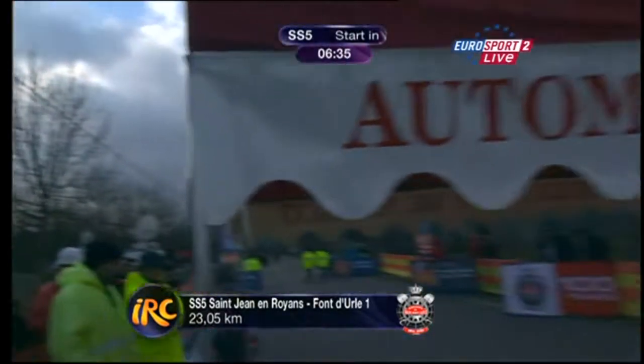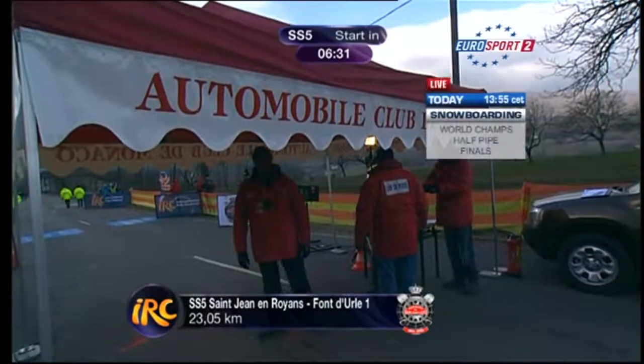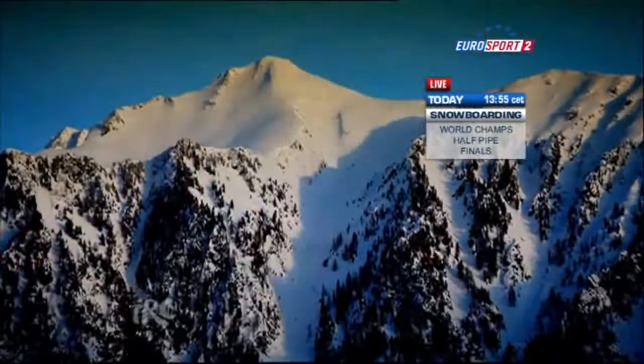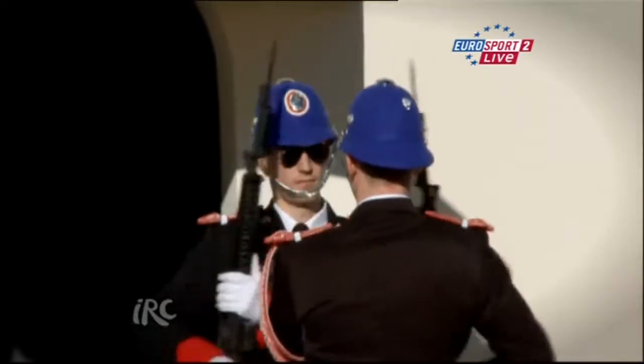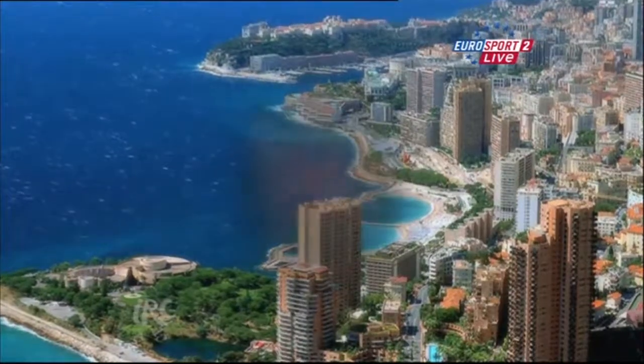Saint-Jean-en-Royen to Font-d'Orle is the first run-through — 23.05 kilometres. We'll be going again in the afternoon, and it may be very, very different. What an event we've had so far. Welcome to Monte Carlo! 120 crews starting out on this epic challenge from the service park in Valence. The drone coverage is absolutely marvellous. Destination, of course, Monaco, where we will be tomorrow.